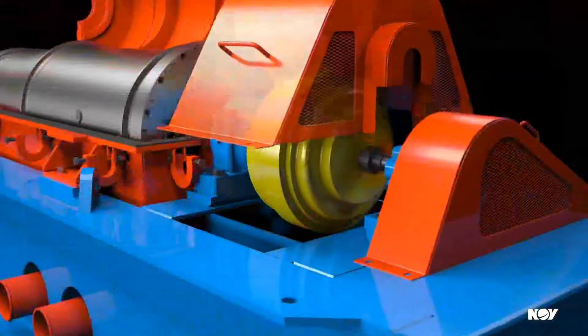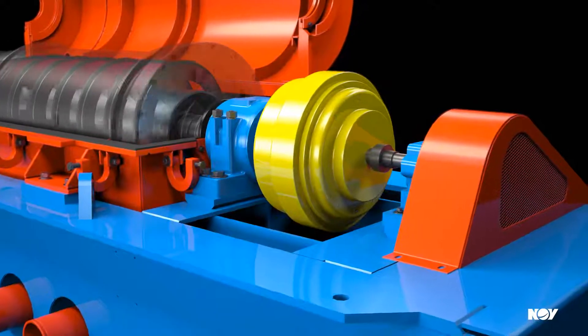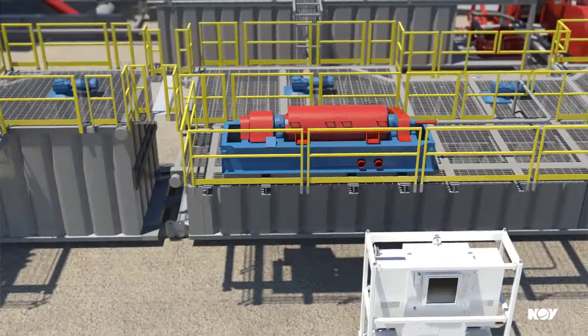Unique to the HS2172 is a planetary gearbox ratio that allows the bowl and conveyor to rotate at different and easily controllable speeds. This design feature clears the way for superb solid separation at high flow rates.